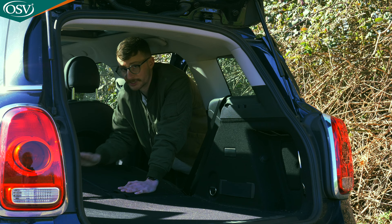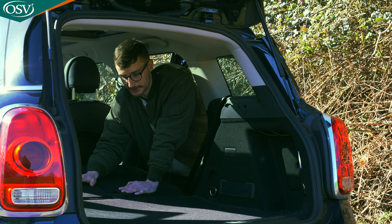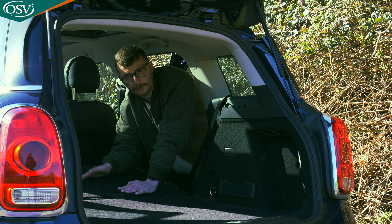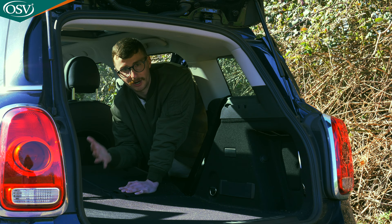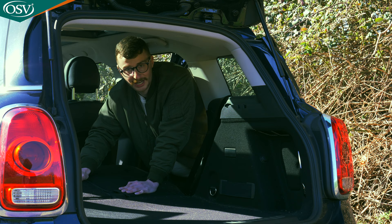There is a bit of a gap in the floor between the height-adjustable boot floor and the rear bench, meaning smaller objects might fall through — a bit disappointing. Thanks to that low loading lip though, it's really easy to slide longer awkwardly shaped items into the rear cabin. Golf clubs, skis, and an adult's bike will fit very nicely back there.